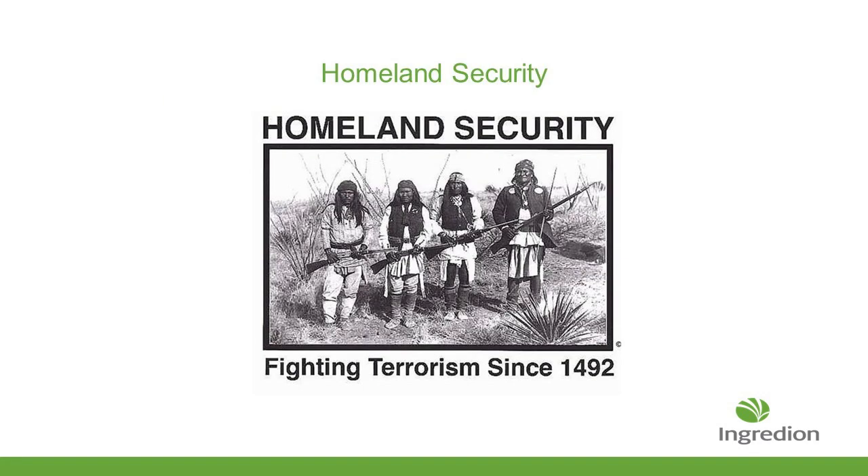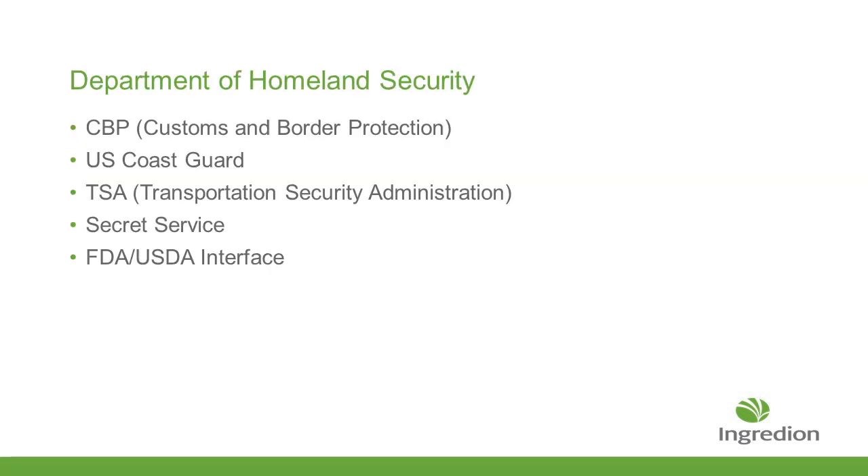Homeland Security has been critical to our business and livelihood — fighting threats since before modern times. The only thing that's really changed is the methodology of how we're doing it. Homeland Security is made up of various organizations: CBP, the U.S. Coast Guard, TSA, and Secret Service. FDA and USDA have an integral interface with this group, and there is an acting body that monitors that group.